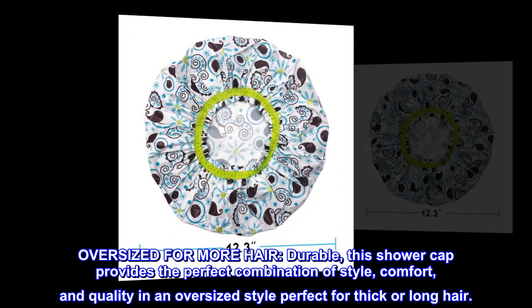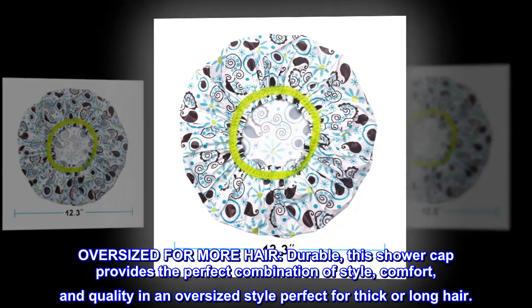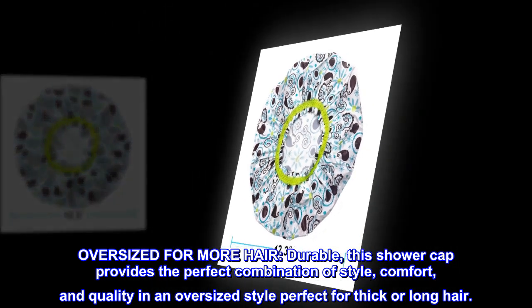Oversized for more hair, this durable shower cap provides the perfect combination of style, comfort, and quality in an oversized style perfect for thick or long hair.